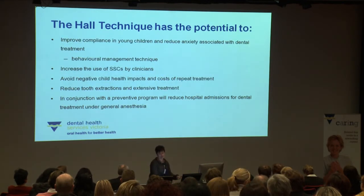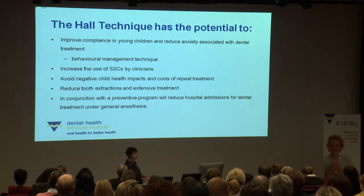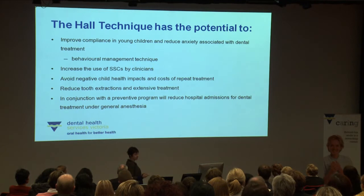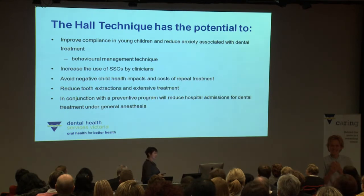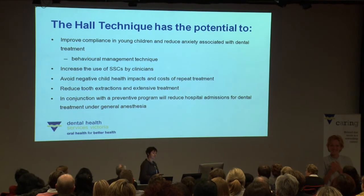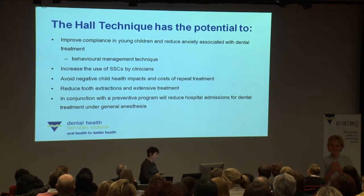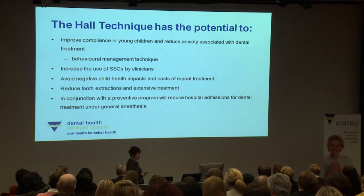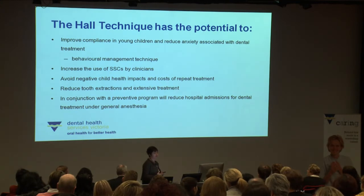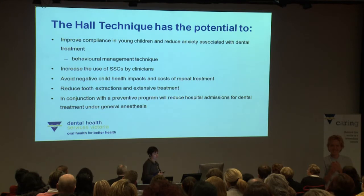The Hall technique has the potential to improve compliance in young children. As well as a caries management technique, it is a behavioural management technique that can reduce anxiety associated with dental treatment. With no drill and no needle, children are far more accepting of it. We also think it has the potential to increase the use of stainless steel crowns by clinicians. DHSV data shows that out of all multi-surface restorations placed in children in Victoria, only about three to four percent are stainless steel crowns, despite stainless steel crowns being the best and most enduring restoration for carious primary molars.